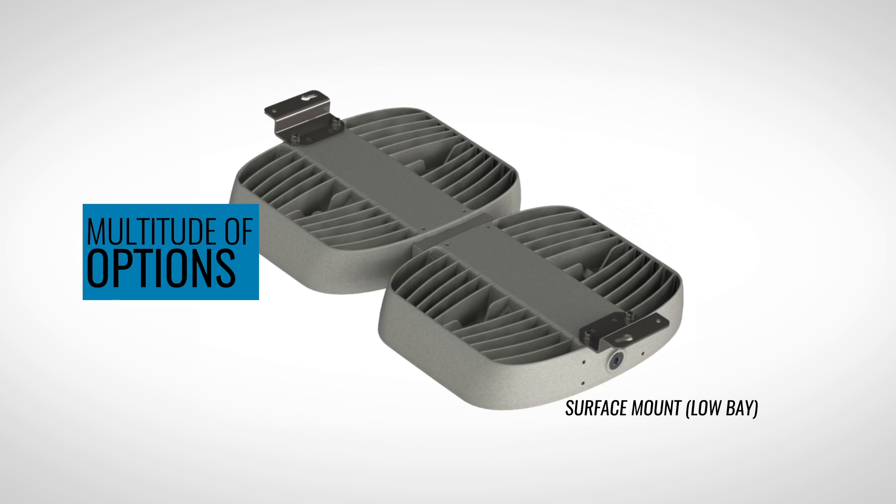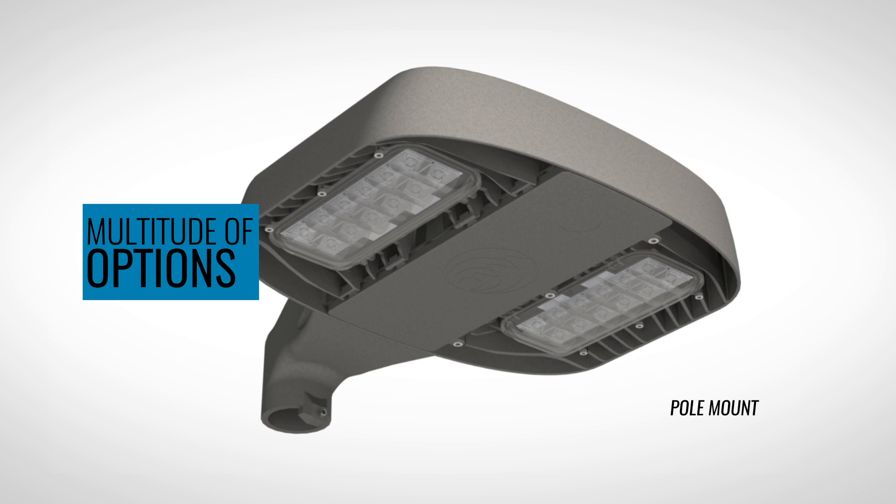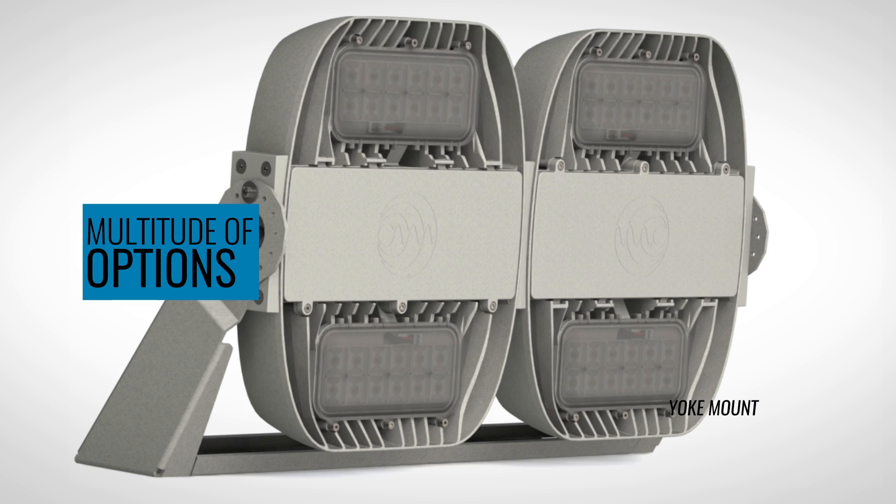It offers a multitude of options for advanced optics, fixture dimensions, and mounting versatility, and can overcome the challenges of real-world applications in the harshest environments.